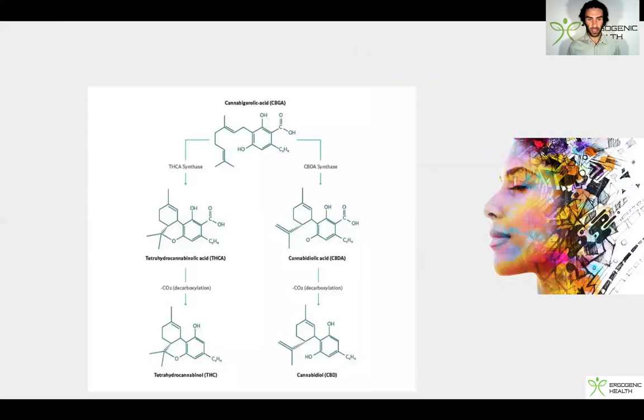In this diagram you can see a graphical breakdown of CBG's metabolic fate and its pathways. You can see that in the actual hemp plant, CBGA is converted into THC-A and also CBD-A, and then eventually CBD and THC. So that's a great example of how CBG is actually the lead compound, and then a lot of the other psychoactive components are also produced from CBG.